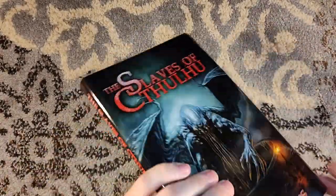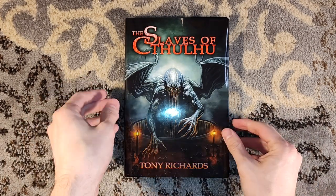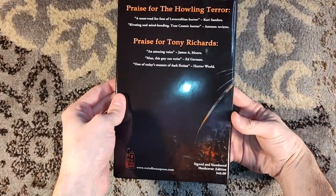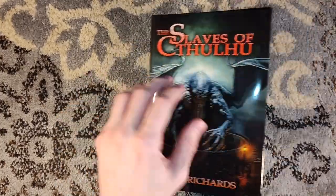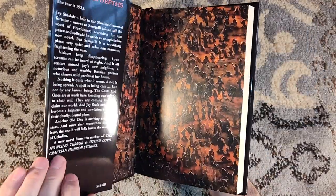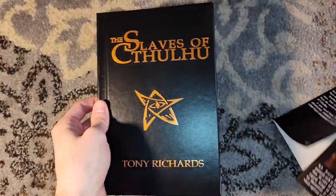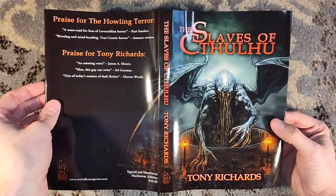For the month of March, which is rapidly approaching the end, they have a hardcover deal for Slaves of Cthulhu by Tony Richards. This retails for $45 for the hardcover edition — that's $45 plus shipping. But with the sale, you can get it for $30 with free shipping, and that is a pretty good deal.